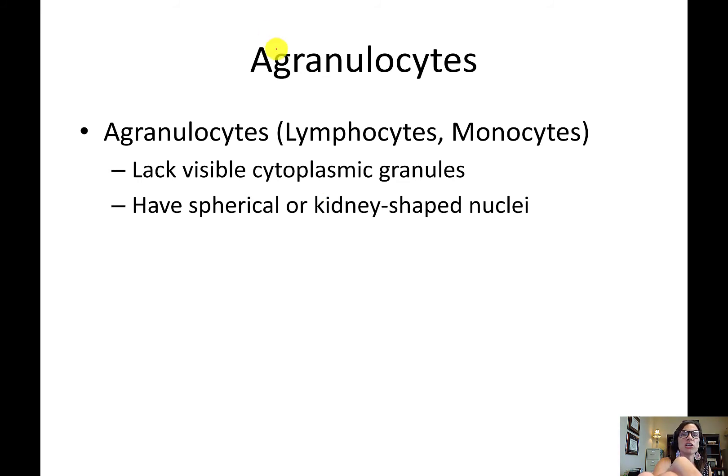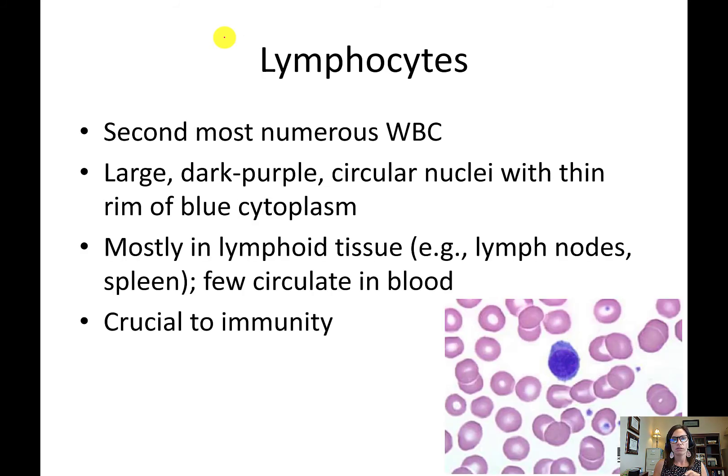Agranulocytes — lymphocytes and monocytes — do not have any granules. Their nucleus is typically very round or shaped like a U. Lymphocytes are the second most numerous white blood cells. They are large, with a very circular nucleus that takes up most of the cell, leaving only a thin sliver of cytoplasm visible around the edge.